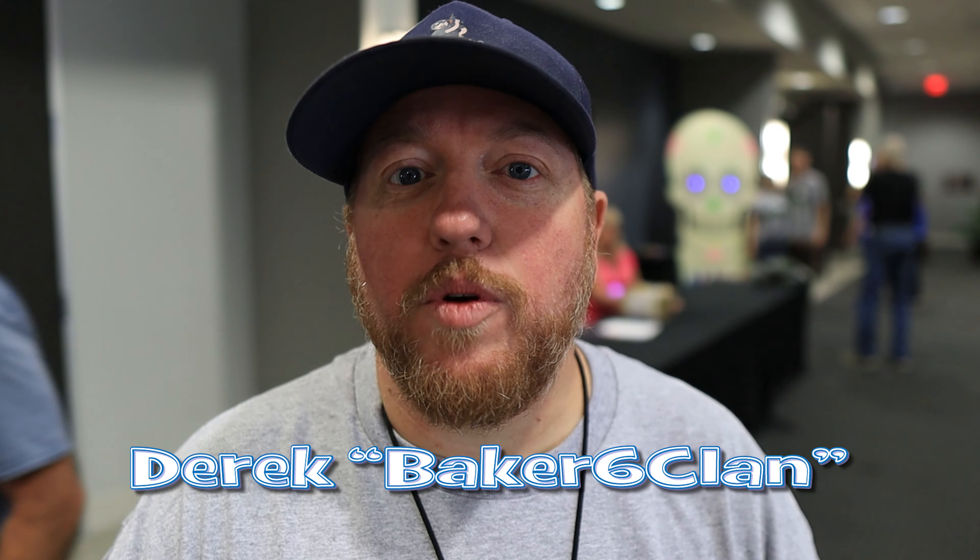Hey cachers, Derek here, Big 6 Fan. Today we are at GeocoinFest here in San Antonio and I am so looking forward to this. Besides building gadget caches, I love coins, but don't forget we have that gadget cache reveal to the CEO here at GeocoinFest. So let's get started.